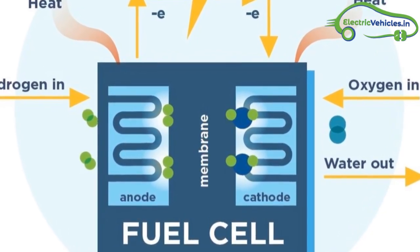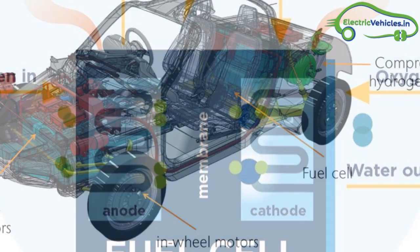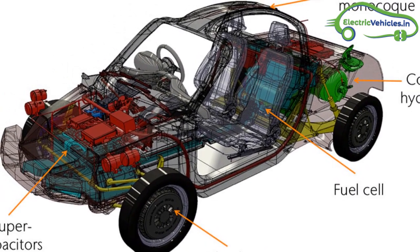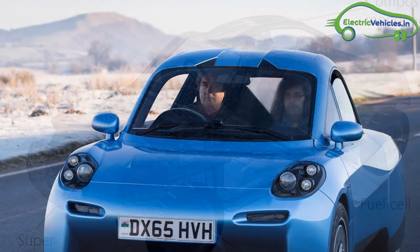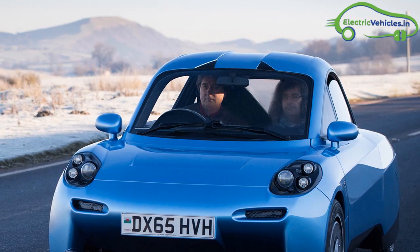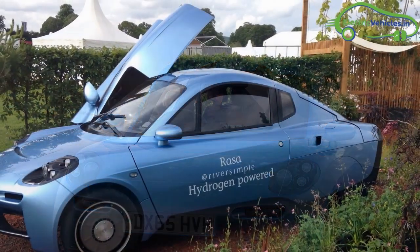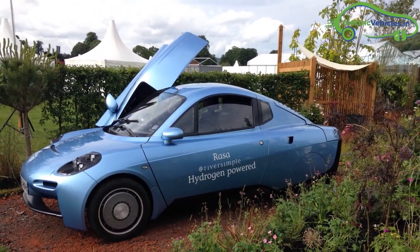In the working of the fuel cell car, hydrogen combines with oxygen to form water and electricity. The electricity then flows to the motors in each wheel. These motors are small, lightweight, and give the car four-wheel drive. Supercapacitors are used to store huge charge very quickly. When braking, kinetic energy is captured as electricity as the car slows, and this electricity floods into a bank of supercapacitors at the front of the car.